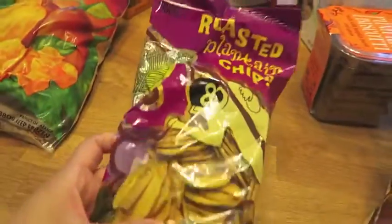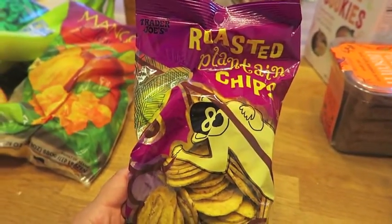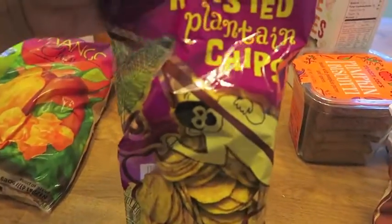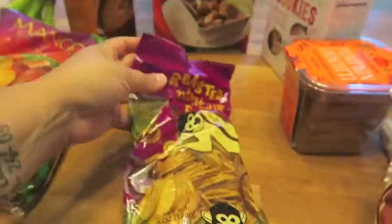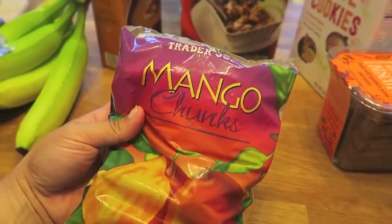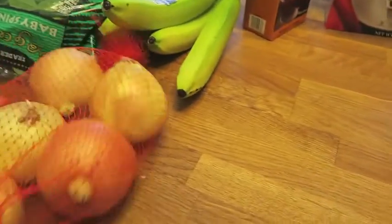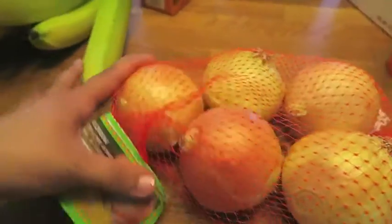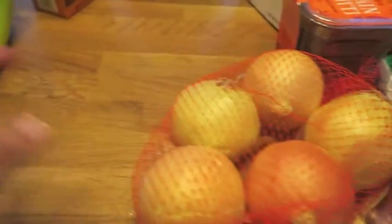I saw a lady there and she grabbed, no lie, like five bags of these, so that piqued my interest. They're roasted plantain chips, so I decided to pick up a bag to give them a try. Of course, frozen mango chunks — a favorite in this house. And I needed some onions for the sausage and peppers today, so I just picked up a bag of onions.